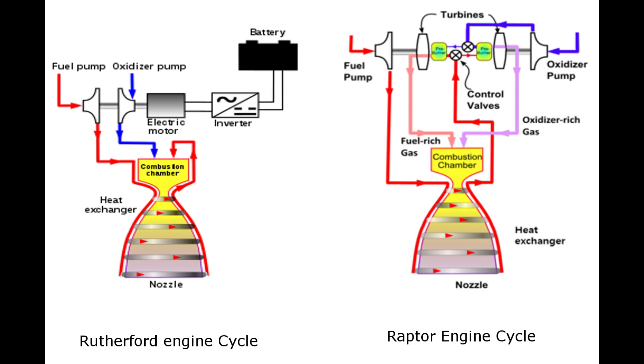So what makes the Rutherford engine so extraordinary? The fuel is brought into the combustion chamber through electrical pumps. This differs from traditional rocket engine designs in which the pumps are driven by a portion of the propellant. In the left sketch, you can see that the pumps are powered by an electric motor drawing electricity from a battery bank. The electric pump can pressurize the fuel from 29 psi to 2900 psi, which is at a high pressure combustion chamber level.